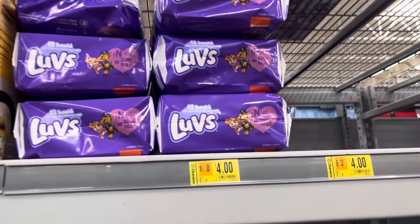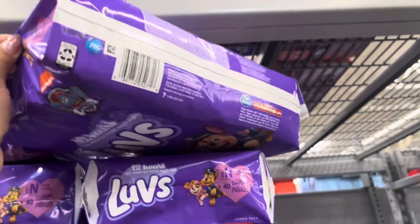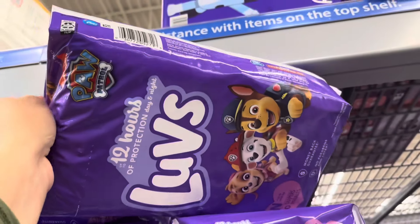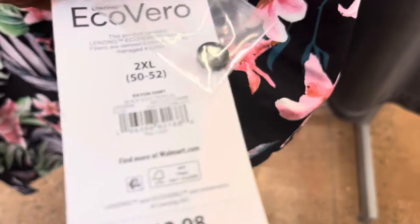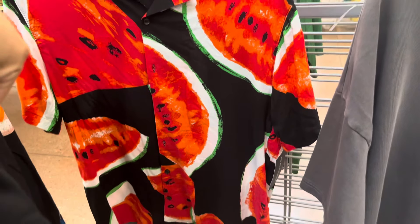I found some more — these are marked at four dollars, size newborn, and they have lots of them. Here's that barcode. In the men's section they have shirts on clearance marked for three dollars, but I scanned them and they are scanning to only one dollar — same for this one and the watermelon one.